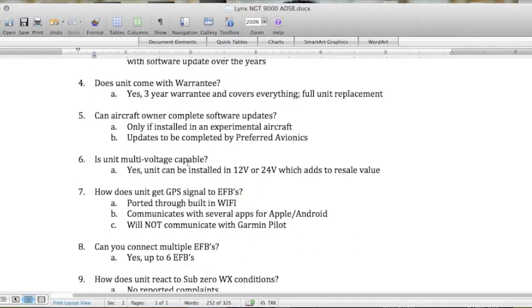Question six: is the unit multi-voltage capable? I was curious about this because with our Cessna 152 we have a 24-volt system, and most reviews I read were in 12-volt aircraft. So I called and asked — yes, the unit can be installed in a 12-volt or a 24-volt system, which also adds to resale value.